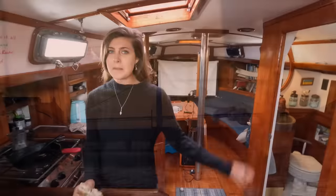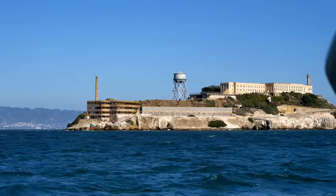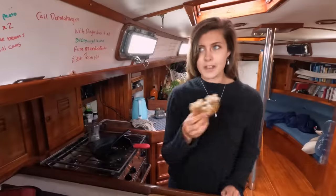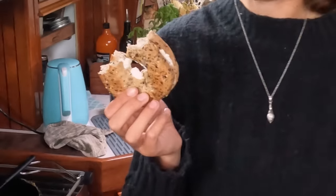Good morning everyone! We are here at Aquatic Park, which is right outside Ghirardelli Square, and today we are going to Alcatraz — which is why Chris is making me eat before we leave, because he knows that with all the walking and ghost hunting I'll be doing, I will get hangry. He doesn't want to leave me on the island.